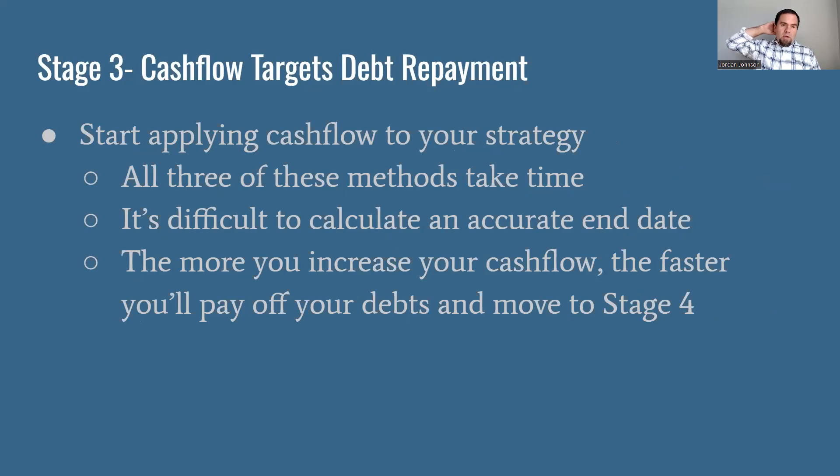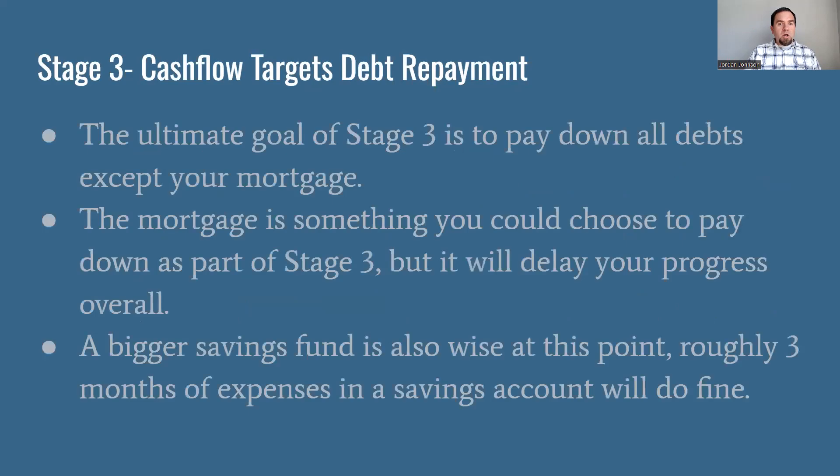The whole idea with all three of these methods is it's going to take some time — it's really hard to calculate an accurate end date. But the faster you go on your cash flow, the faster you'll pay off your debt, and then you'll move into stage four. The ultimate goal is to get all your debts except for your mortgage off the books, which gives you the best idea of what your cash flow looks like and the best outcome on the percent of expenses going towards interest every month.